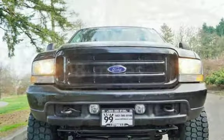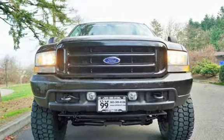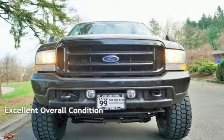This Ford has less than 161,000 miles on the odometer. This vehicle is in excellent overall condition.